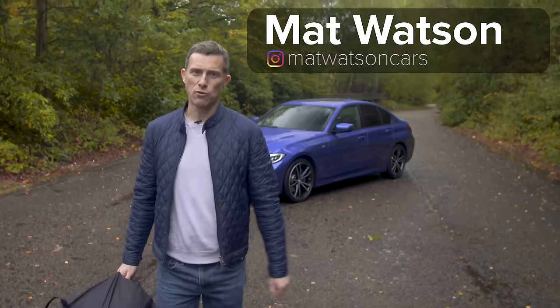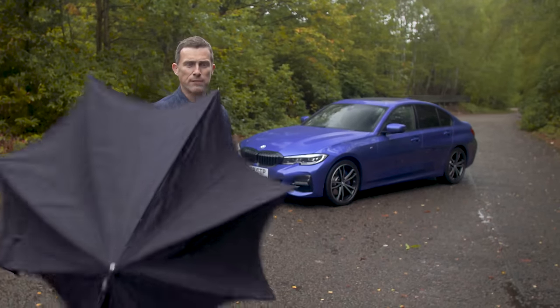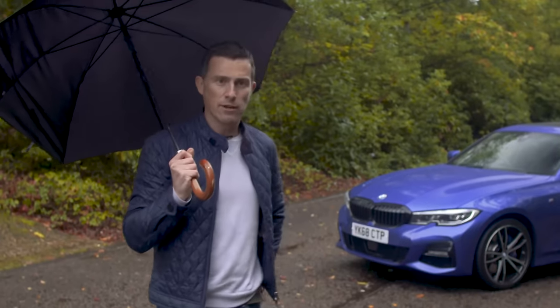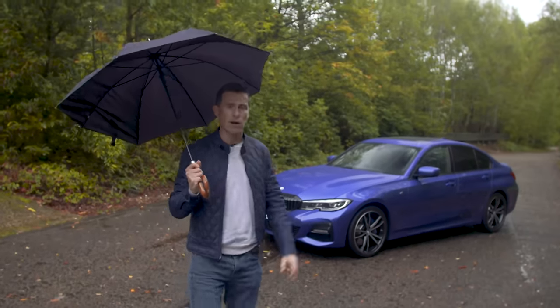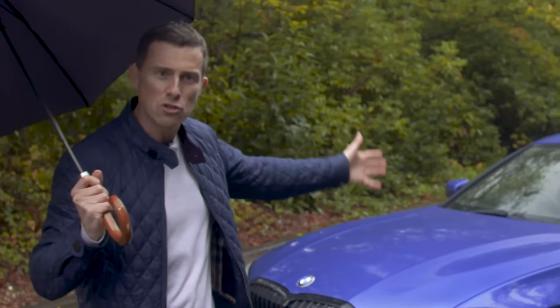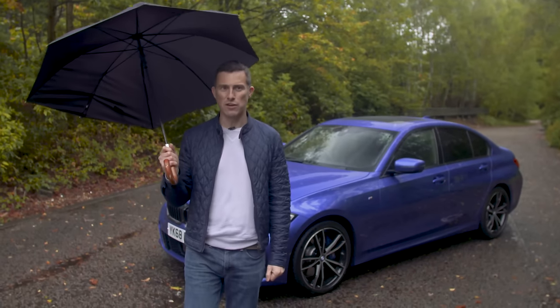This is the new BMW 3 Series, and it's a little bit like the British weather in the way that you know what you're going to get. So with the British weather, you know there's going to be rain. With the 3 Series, you know it's going to be a brilliant all-round car. In fact, it's so good, this has been awarded the 2019 CarWow Family Car of the Year Award.